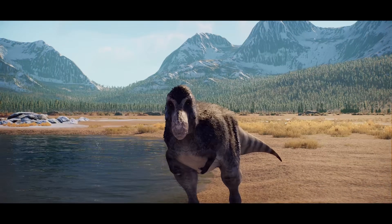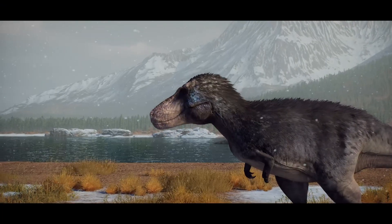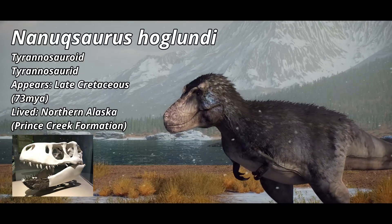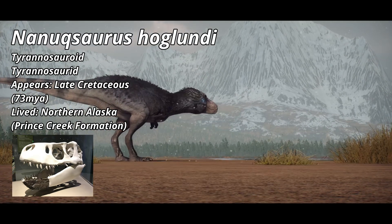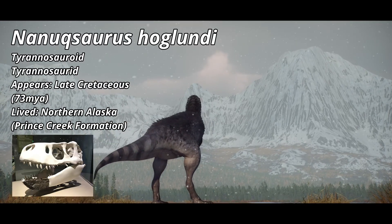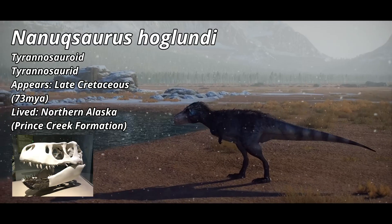Nearly 50 million years later, Nanooksaurus appears in the fossil record of what is now northern Alaska. Originally thought to be a Gorgosaurus upon the discovery of its lower mandible, later re-evaluation showed it was not a Gorgosaurus, but rather an entirely new genus of Tyrannosaur. By the late Cretaceous, winters in Alaska aren't as cold as today, but still put quite the strain on the local animals.